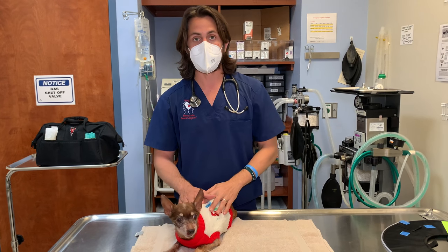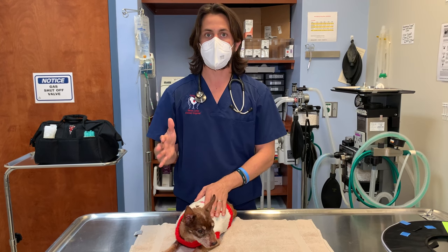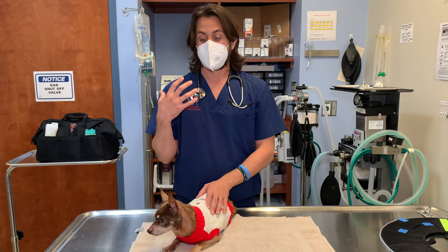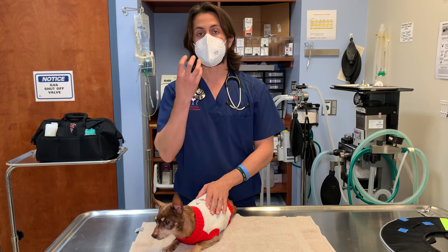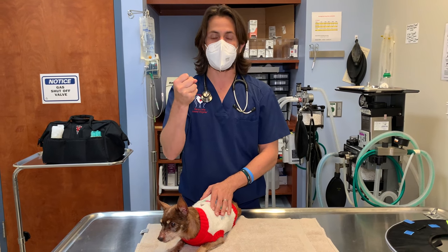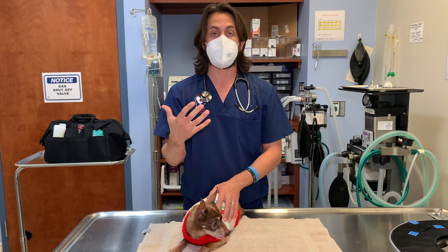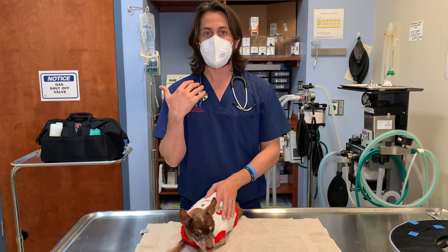In our situation, we weren't able to do the CT scan, so we went based on the most common findings. When we did the oral evaluation with dental x-rays, Reese definitely had an oral nasal fistula. There was so much infection that the discharge had almost formed like a big chunk. As the oral surgeon was in there, it was that much more obvious as to what was causing the discharge.